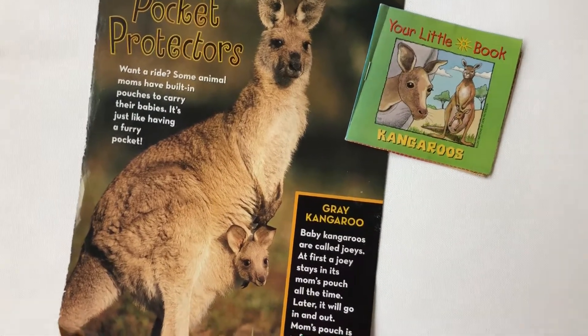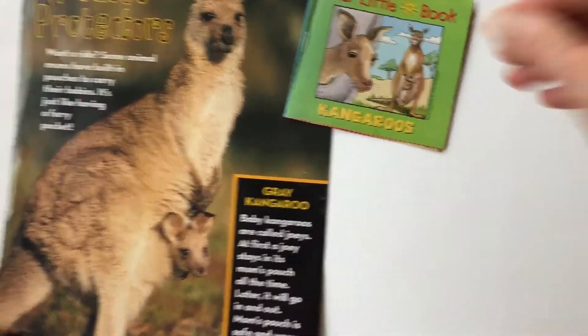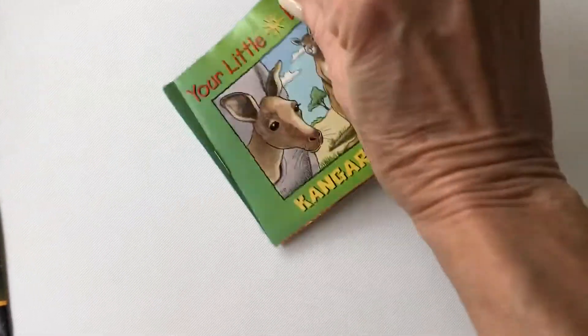Today we're going to learn about kangaroos. Kangaroos begin with the letter K. We're going to start with our little book of kangaroos.